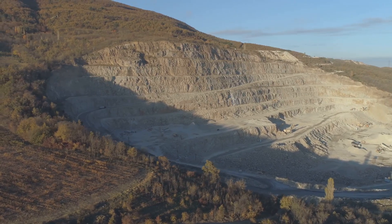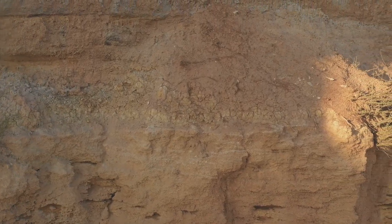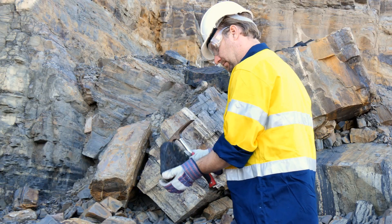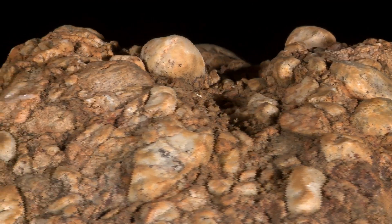Cap rocks like shale can block fluids, forcing them to spread out and deposit more gold below. The richest deposits form where faults, reactive rocks, and cap rocks meet — these intersections are prime targets for prospectors. Understanding these pathways is key to finding hidden gold; it's all about where the fluid stopped and the gold stayed behind.